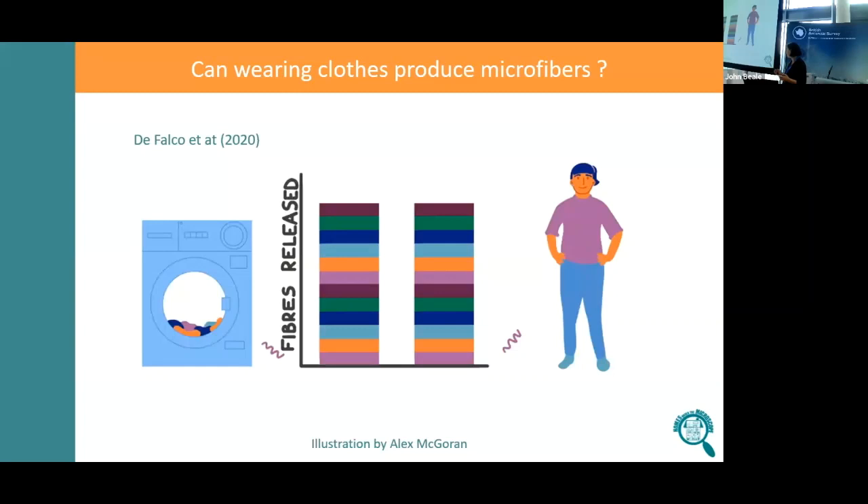This illustration is taken from a paper by De Falco et al. They did some studies in the clean lab and estimated that the release of microfibres from clothing is actually similar to the rate of release that you get when you wash them. So it's potentially a really important source of microfibres.